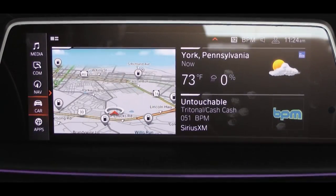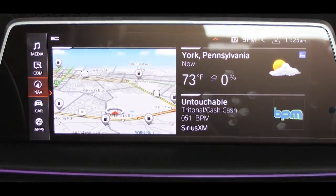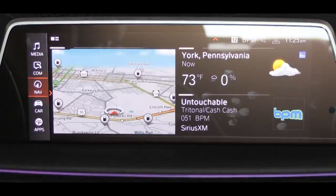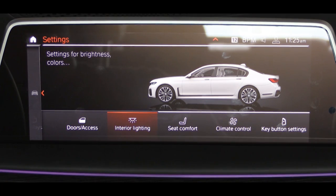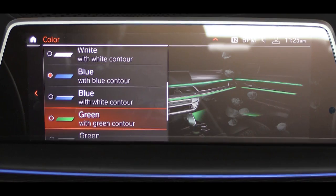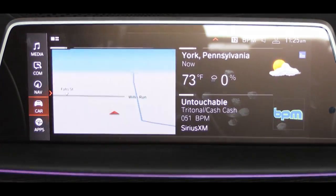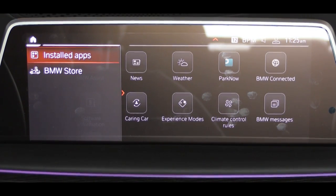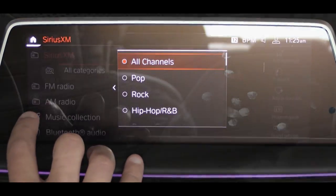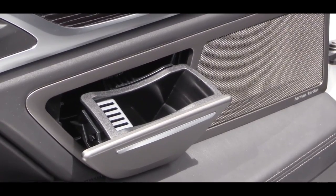Making our way to the tech: a 10.25-inch high-resolution color touchscreen display comes standard. Users can configure up to 10 different pages, moving icons around like a tablet. The display responds to gesture control — my personal favorite is turning a finger in a circle to adjust the volume. Bluetooth and audio streaming come standard. My only constructive criticism: Apple CarPlay comes standard with a one-year trial, after which you have to pay, and there's no Android Auto available. Factory navigation comes standard, which is essentially what I'd use Android Auto for. The sound system is a 16-speaker Harman Kardon surround sound system with 600 watts.